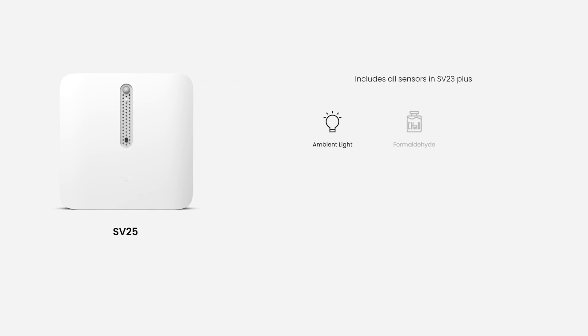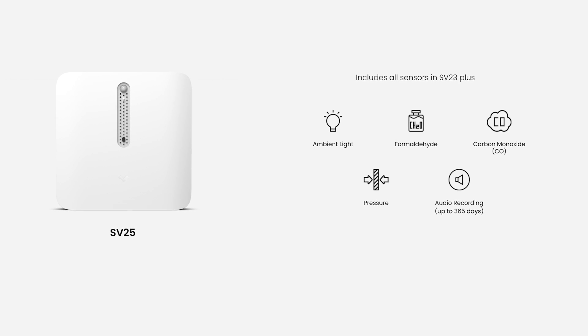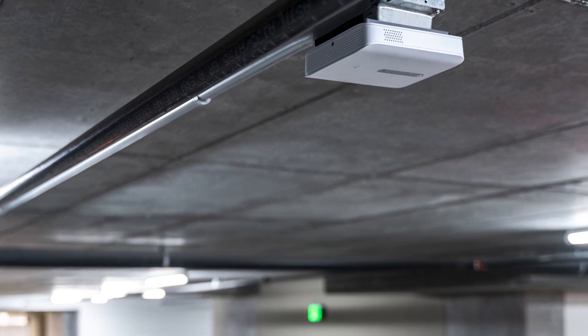Lastly, the SV25 — our most robust sensor. The SV25 is perfect for monitoring environments like laboratories, manufacturing facilities, and warehouses.